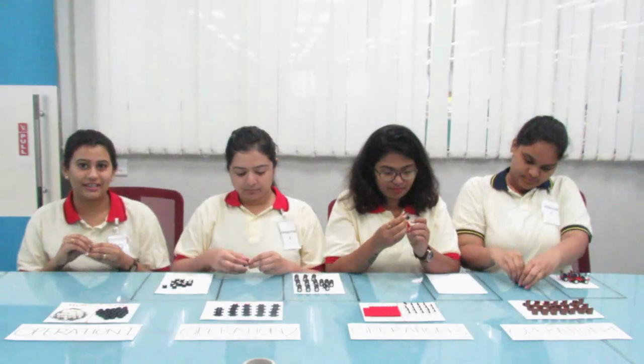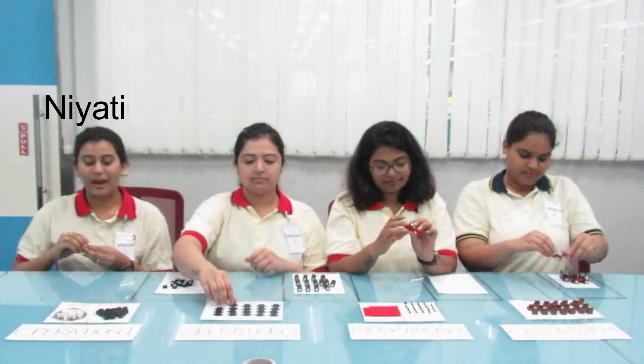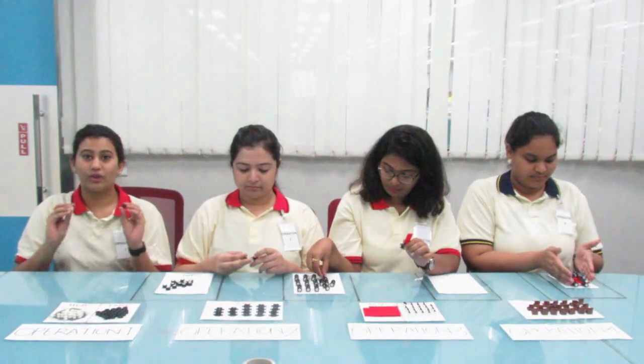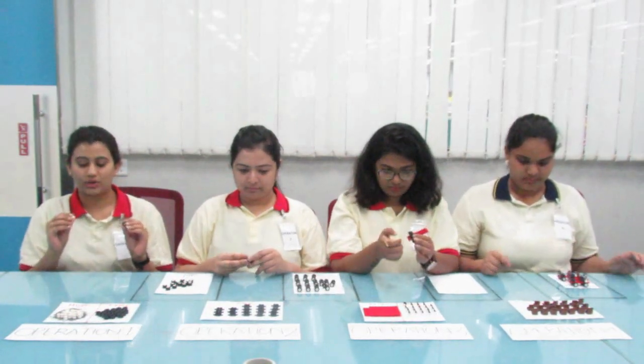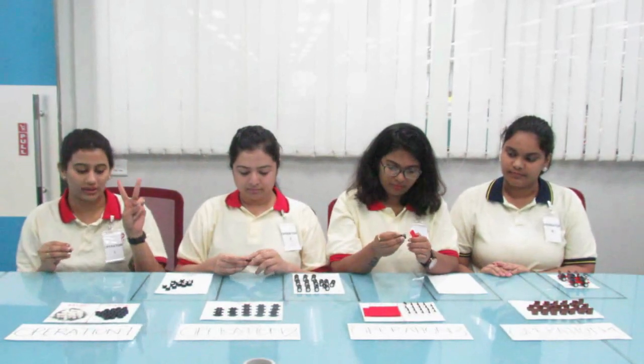Hi, my name is Neerthi and this is the assembly line to make a tolka. My operation is to assemble the wheels — for that I need to attach the hub to the tyre, and I take 5 seconds to make 2 wheels.